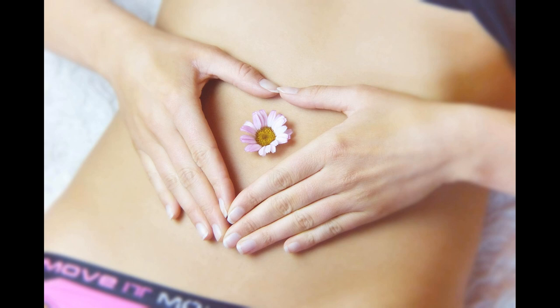It can help with haemorrhoids and varicose veins as it controls bleeding and is good for circulation. It's also recommended for cases of piles as it brings relief from the burning and itching sensations.